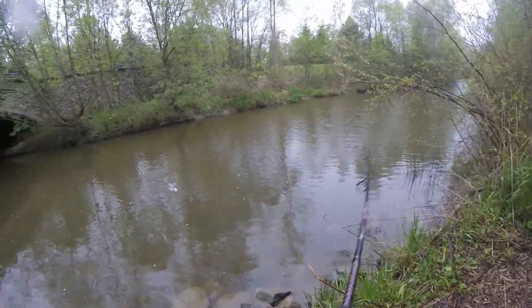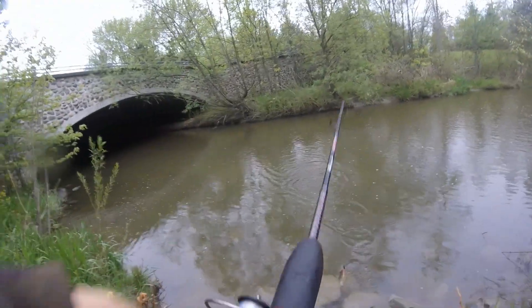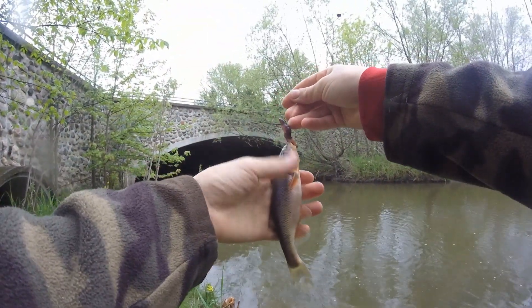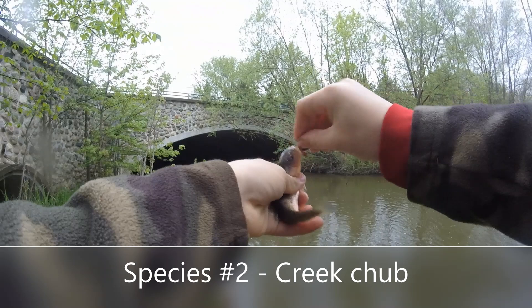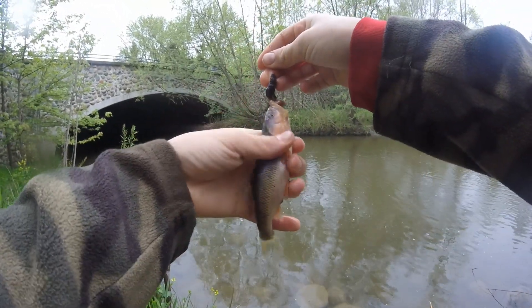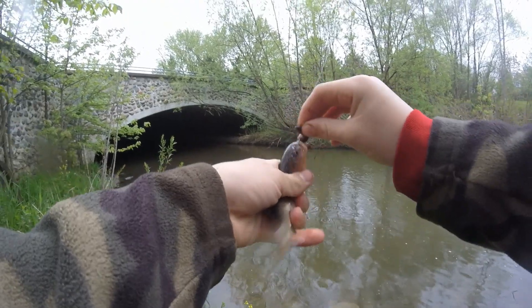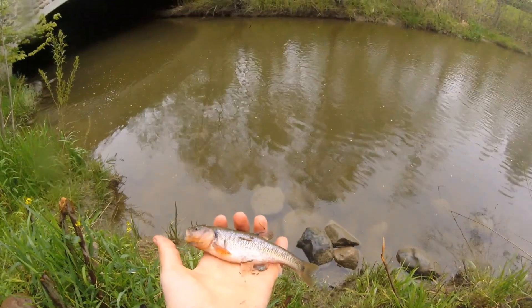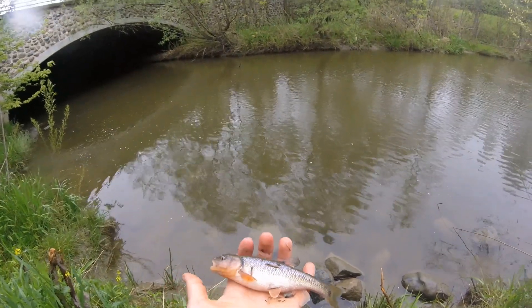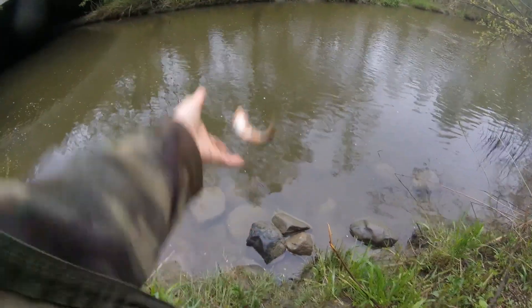I got something. What do we got here? A fallfish — actually, this is a creek chub. This guy's got some awesome colors on him. It's also our second species of the day. All right everyone, second fish of the day, also second species of the day. Nice little creek chub with some cool colors on him. See you later.